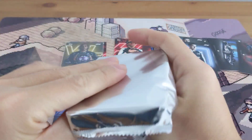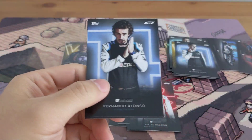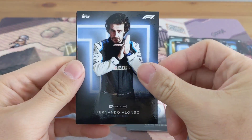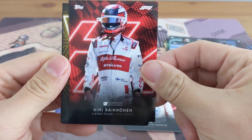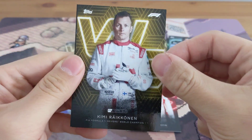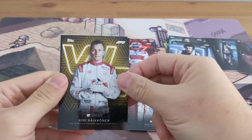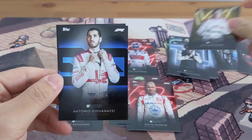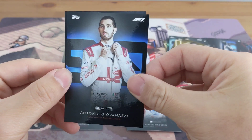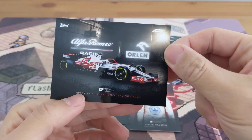Now we're just missing Max. Alright, last pack — very quick rip. Fernando Alonso, there's a Kimi Raikkonen 'History Maker: Most Starts.' There's a Kimi again, so I guess depending on the parallel you get a different picture. We got Giovinazzi as the last card — he's Alpha Romeo.